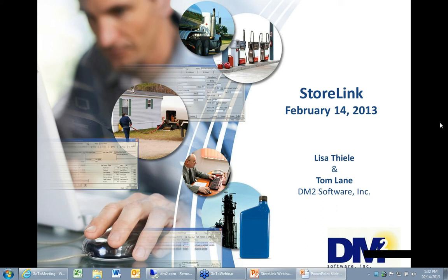Today's webinar is being recorded. As soon as the recording is available, we'll post it on the customer content page of our website and send you an email to let you know when it's available to be downloaded. I would like to introduce Lisa Teeley, professional service consultant and resident expert on our StoreLink product, to give you an overview of StoreLink. Take it away, Lisa.